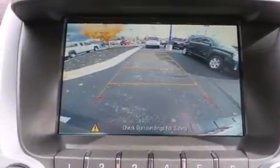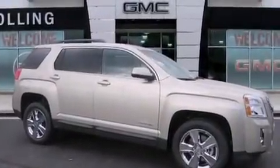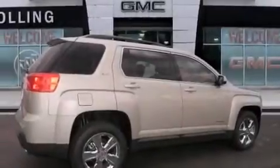Air conditioning with automatic climate control, a pass-through rear seat, an auto-dimming rearview mirror, and leather seats provide great support and create an overall luxurious feel.